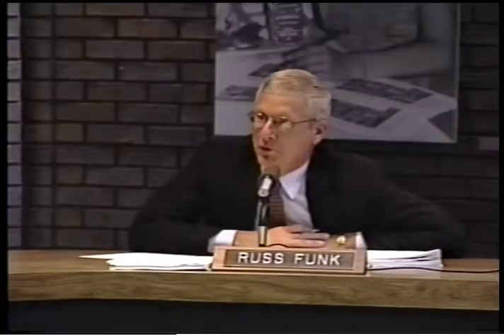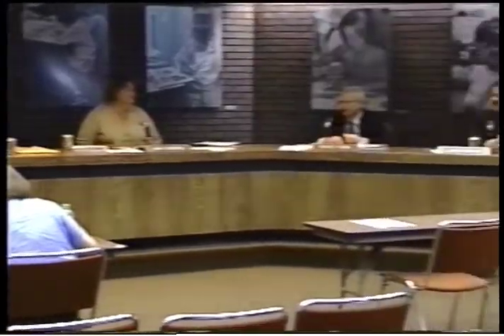If you tune in regularly to school board meetings to keep up with district news, you'll notice three new faces on the board beginning January 2004. The terms of three current school board members — Russ Funk, Nancy Miller, and Lana Ensrud — are set to expire in January 2004. They will be replaced with the winners of the November election, held on Tuesday, November 4th. Voters have an opportunity to select three persons from among 15 school board candidates, with the top three vote-getters each serving four-year terms beginning January 2004.